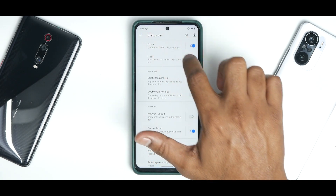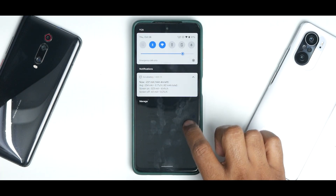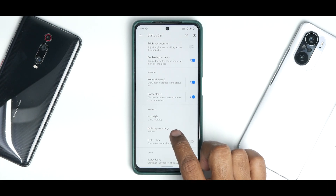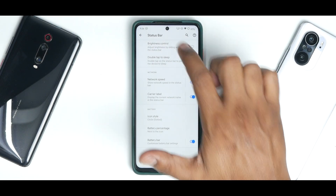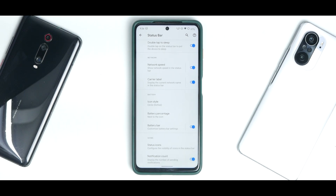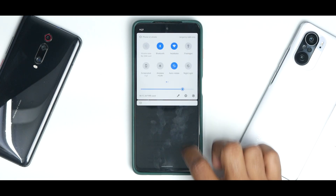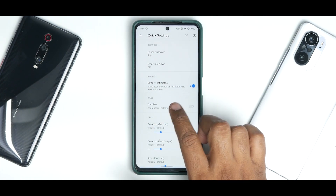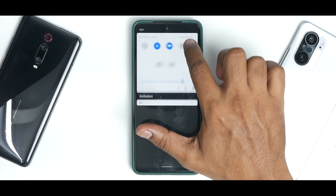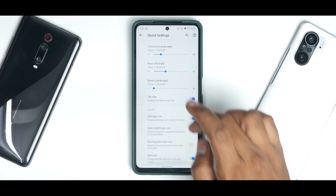In the status bar customization you have clock, logo option (you can show the Havoc logo), double tap to sleep, network speed indicator, and icon style that changes in real time. Battery percentage can appear next to the icon, and you can enable a battery bar. Moving to quick settings, you can set a quick pull-down — pull from the right for quick settings and from the left for notifications. Battery estimates show remaining battery life next to the icon — currently showing until 7pm tomorrow, giving excellent standby times.